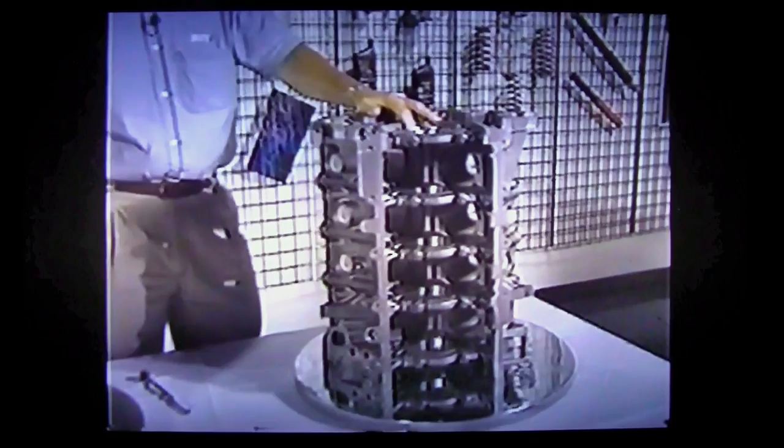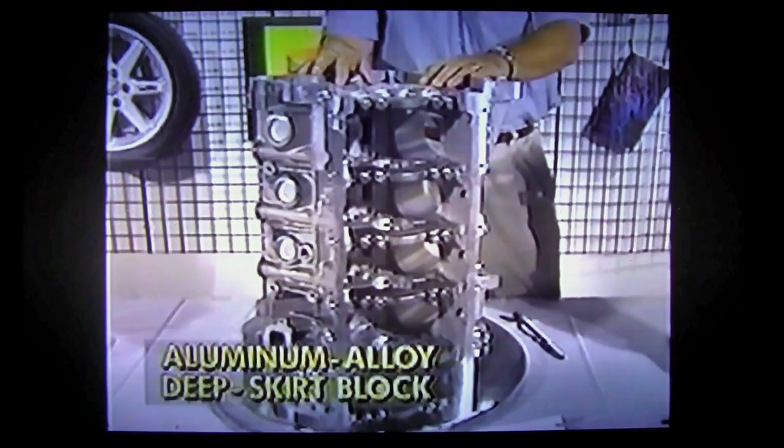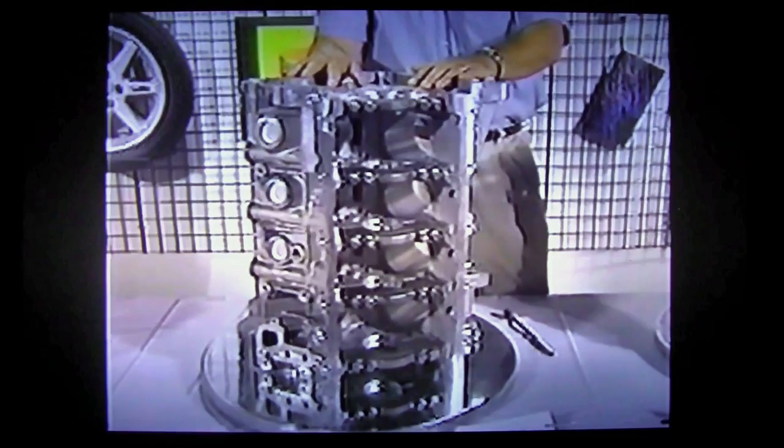This is the cast iron cylinder block that is used in the GT version of the 4.6-liter engine. It has been enhanced in 1996 to be suitable for application to the Mustang. This is the all-aluminum cylinder block that is used in the four-valve Cobra engine. As you can see, it is considerably different in architecture from the cast iron engine used in the GT. I'd like to point out some of the architectural differences between the modular series of engines and the conventional engines that they are replacing.